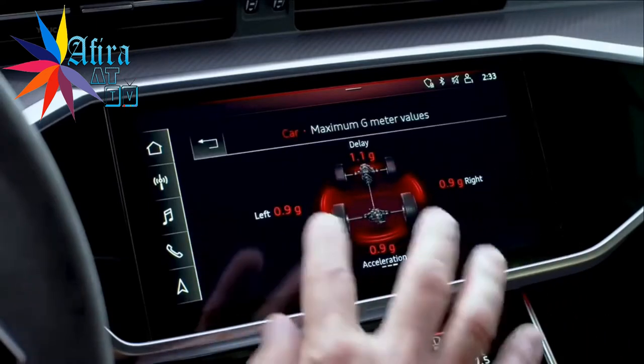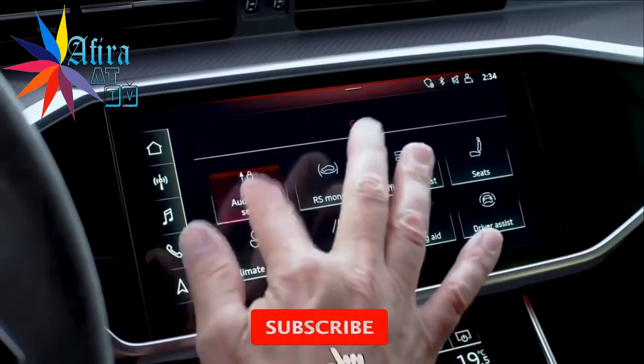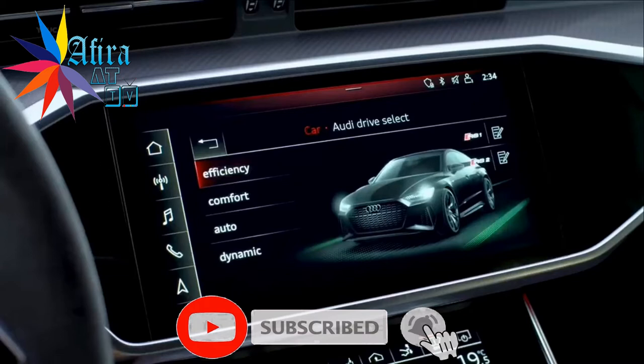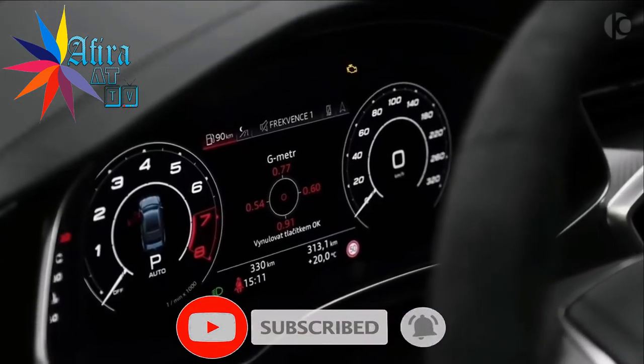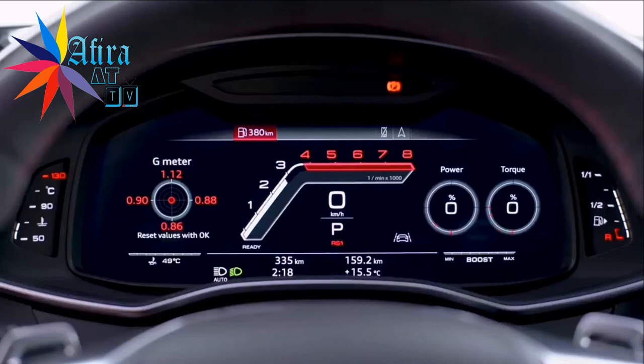نمایشگر بالایی علاوه بر پخش رسانه یا GPS قسمتی از تنظیمات فنی ماشین رو در دسترس شما قرار میده. نمایشگر پشت فرمان هم طبیعتاً علاوه بر وضعیت اولیه مثل نشون دادن دور موتور و سرعت، تمامی اطلاعات دقیق مورد نیاز برای یک رانندگی کامل رو به شما نشون میده.